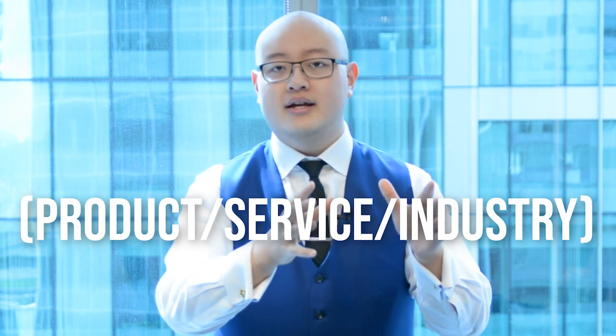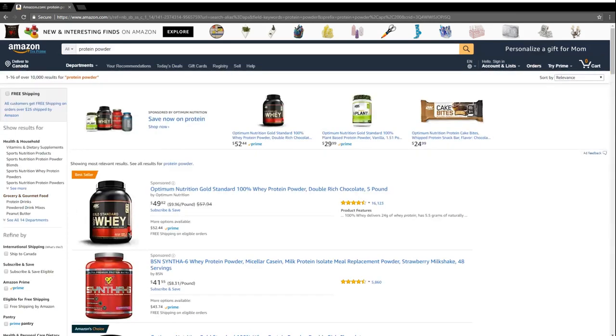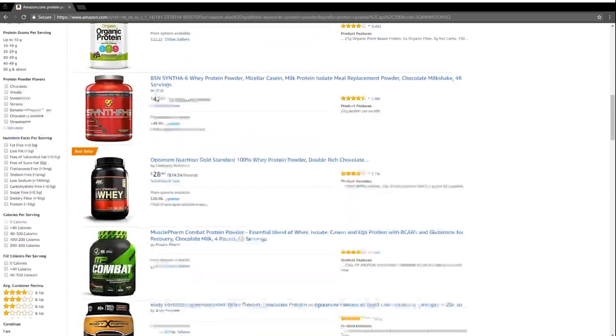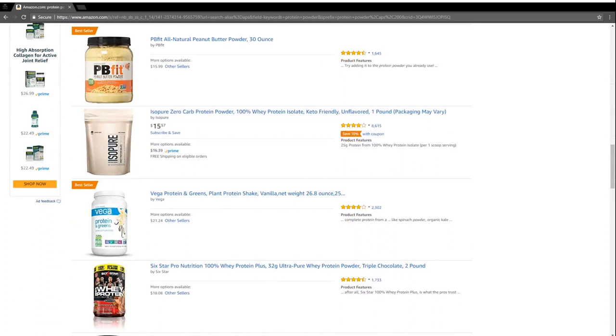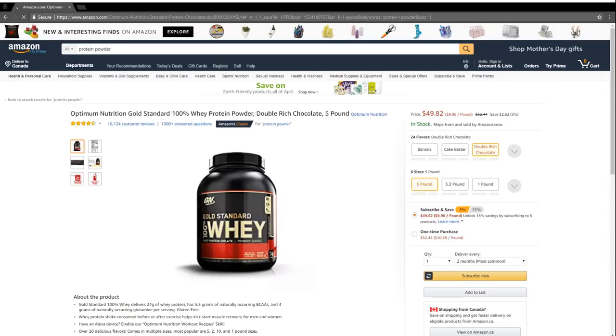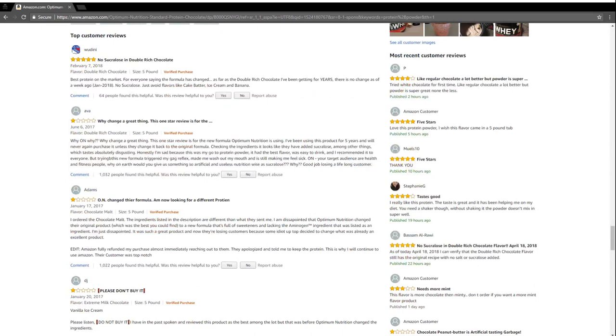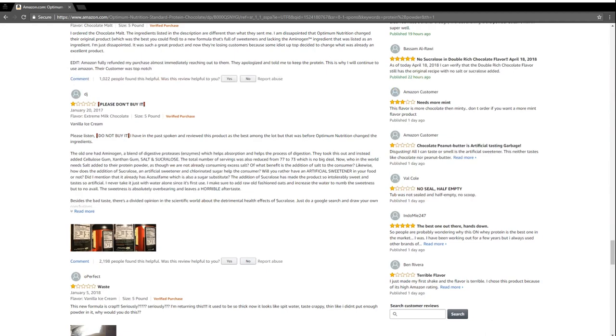One of the most powerful ways to grow your business online is using Amazon. Go to Amazon.com, type in your product, service, or industry, and look at the top products, books, and items people are actually buying that rank on the first page. That's one important data point. Then click through each product and look at the reviews — what do customers who already bought this say? What do they love? What do they hate? Compile this language pattern and copy your target audience is using — you'll be able to leverage it to increase your traffic.